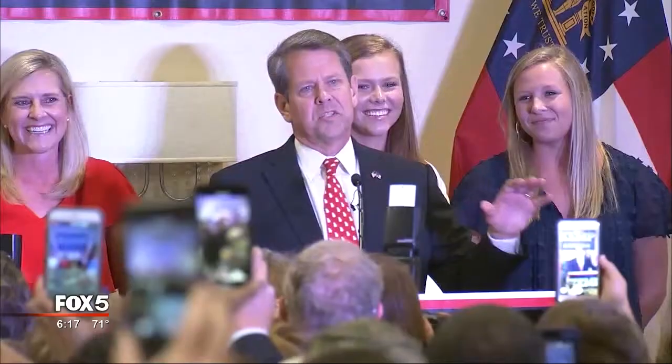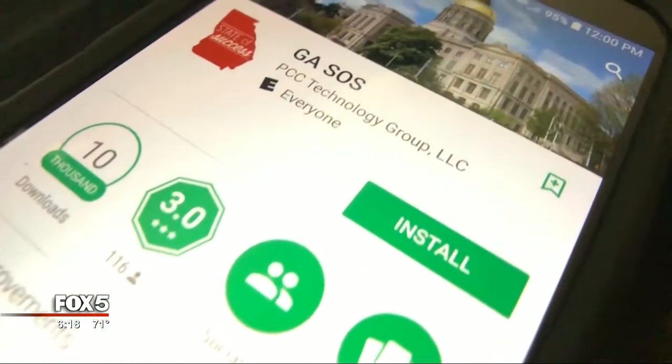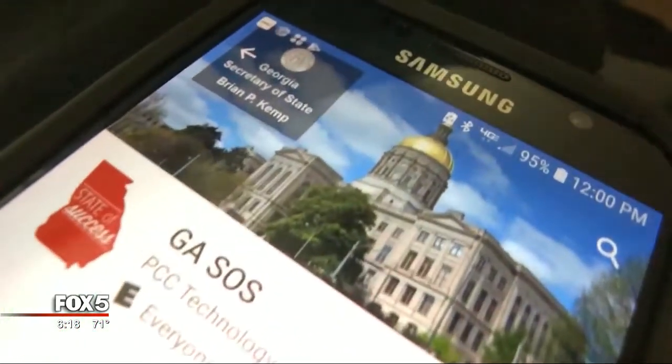And he is. Late today, we heard from the Kemp campaign staff. They wrote: 'This practice is legal and common for elected officials who value accessibility and citizen engagement. However, the links will be removed so we can focus on important issues like Stacey Abrams failing to pay her taxes.' When asked if there's an ethical issue, Professor Franklin said: 'Yeah, I think there is. The line that is crossed is when they start using their office for political purposes, and they shouldn't be doing that.'